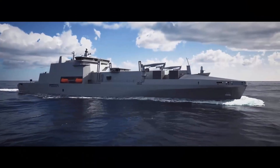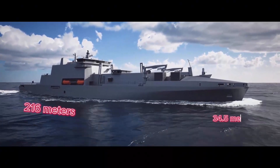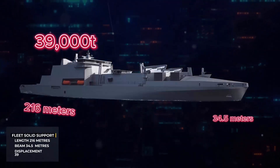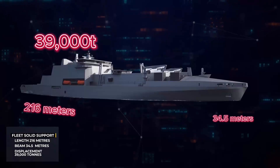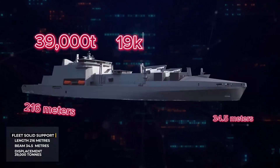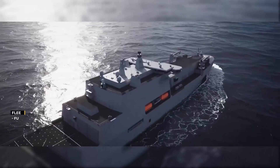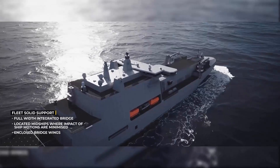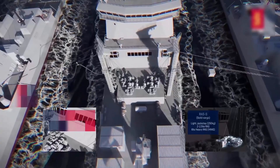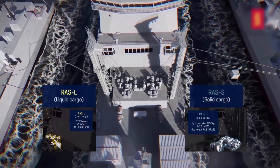Each Fleet Solid Support ship will measure 216 meters in length and 34.5 meters in width. The ships will have a displacement of 39,000 tons — about the same as the Tide-class tankers — a maximum speed of up to 19 knots, and a range of 11,000 nautical miles. The ship's design features a full-width integrated bridge and enclosed bridge wings, and three heavy replenishment-at-sea delivery rigs and stations for solid and liquid reception at sea.